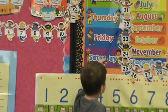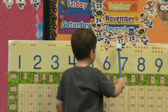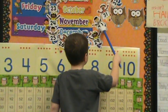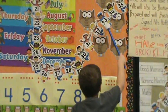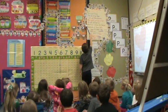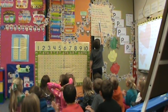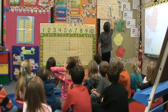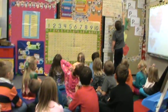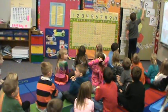Twenty-one, twenty-two, twenty-three, twenty-four, twenty-five. Twenty-six, twenty-seven, twenty-eight, twenty-nine, thirty. Thirty-one, thirty-two, thirty-three, thirty-four, thirty-five. Thirty-six, thirty-seven, thirty-eight, thirty-nine, forty. Forty-one, forty-two, forty-three, forty-four, forty-five.